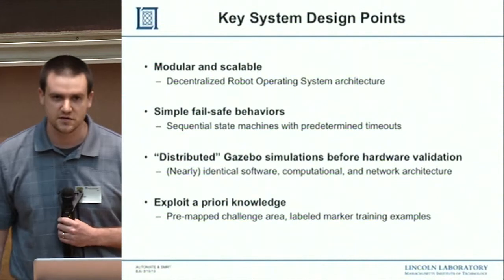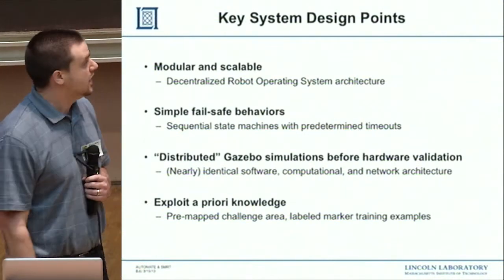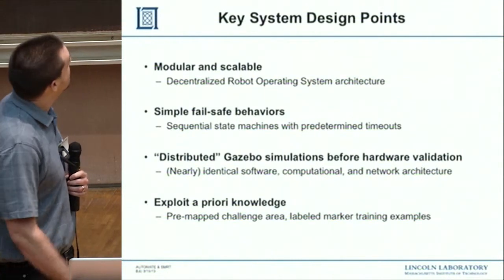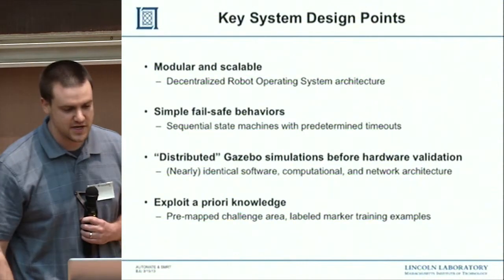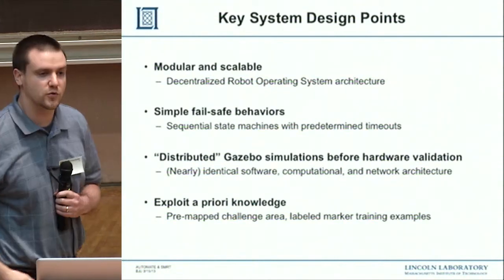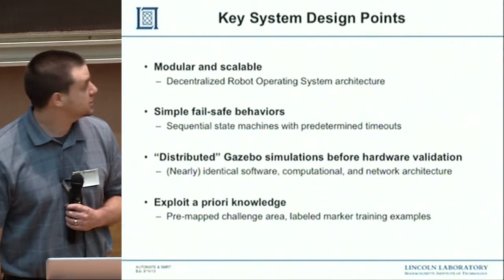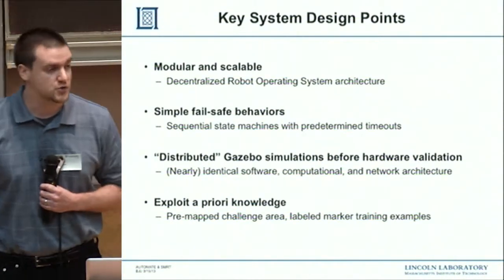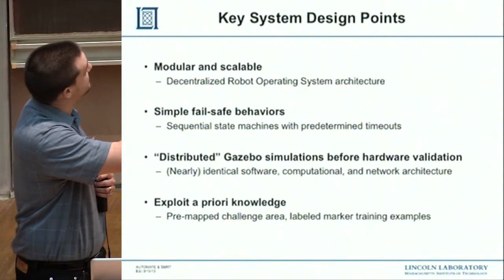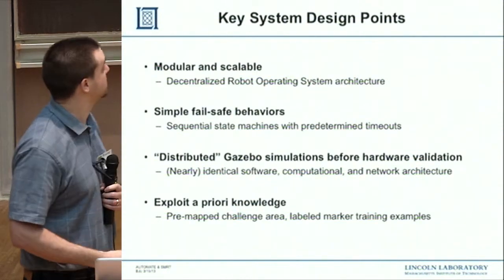The key systems design was enabled by ROS and the open source community — we certainly wouldn't have been able to do this without that. There were four key points we followed. The first was that the system was modular and scalable. We used ROS with multiple robots in a multi-master configuration. We tried the FKIE multi-master implementation, but ended up designing our own using tricks from the ROS community, which let us mesh independent systems in our own protocol.